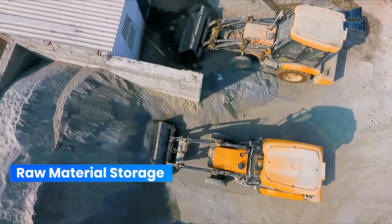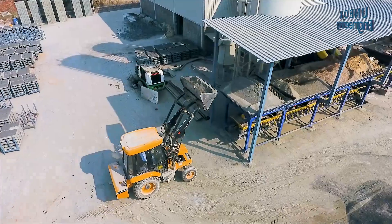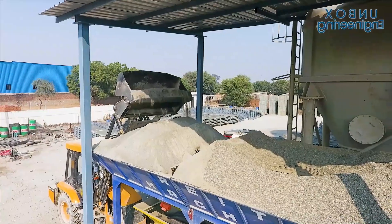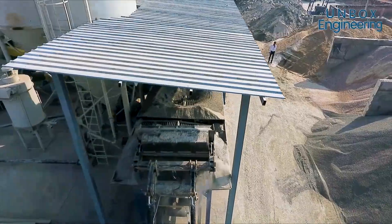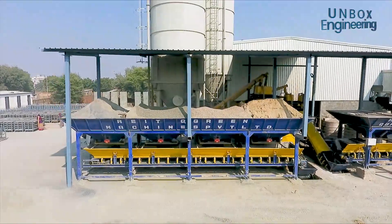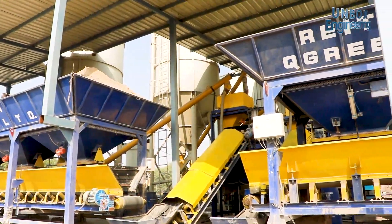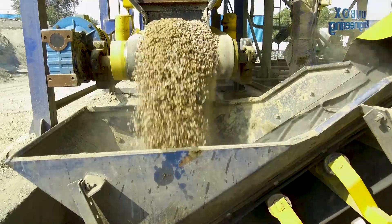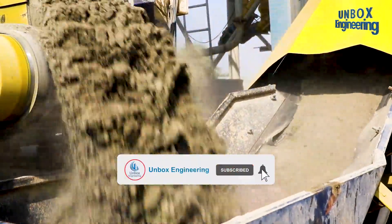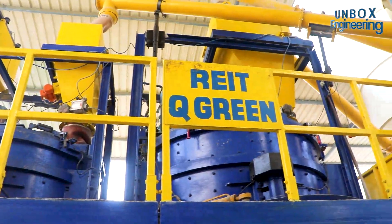The making of a paving block is started by mixing raw materials like gravel, sand, and cement. First, the different raw materials are loaded into an automatic batching plant. Next, through the conveyor, they reach the mixer, where the dry raw materials are mixed in a base concrete mixer.